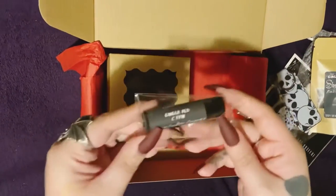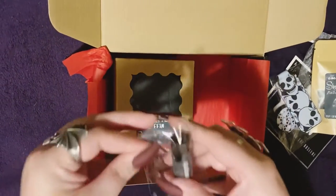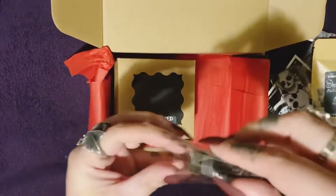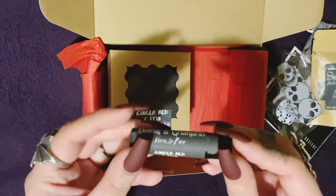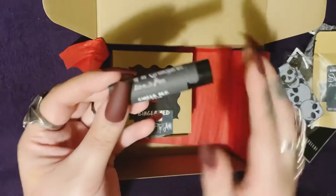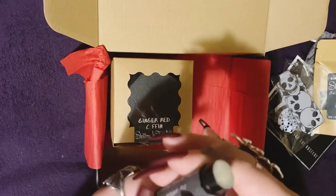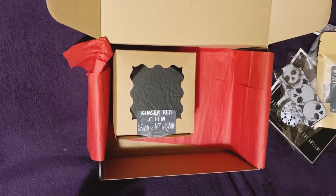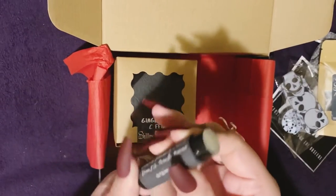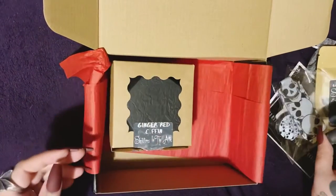And then we have a chapstick — this one is Dancing in Graveyards. If I'm not mistaken, we had that Dancing in Graveyards rub-on oil and that smelled amazing, I loved it. So I'm interested to see how this smells... yeah, it smells just like it. It's so good, I love it, that's awesome.